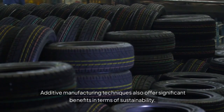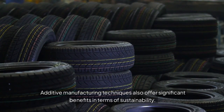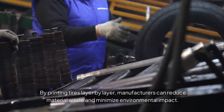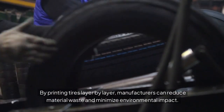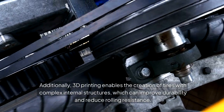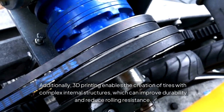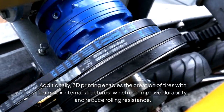Additive manufacturing techniques also offer significant benefits in terms of sustainability. By printing tires layer by layer, manufacturers can reduce material waste and minimize environmental impact. Additionally, 3D printing enables the creation of tires with complex internal structures, which can improve durability and reduce rolling resistance.